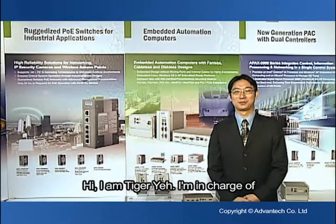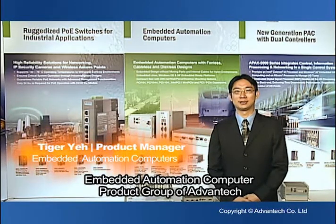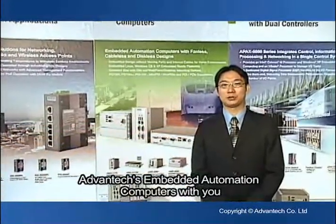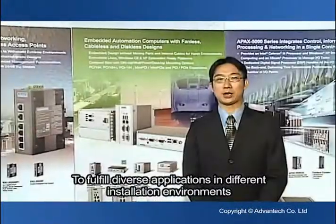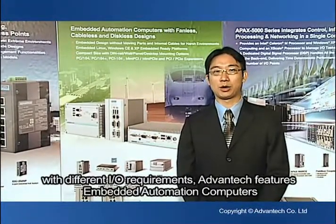Hi, I'm Tiger Ye. I'm in charge of Embedded Information Computers for our group at Advantech. In this video, I'd like to share the Advantech Embedded Information Computers with you to fulfill diverse applications in different installation environments with different I/O requirements.